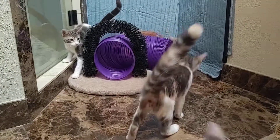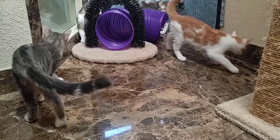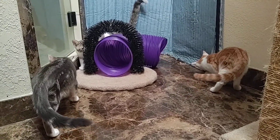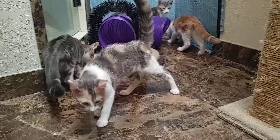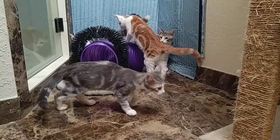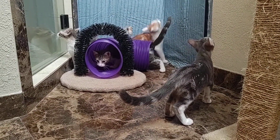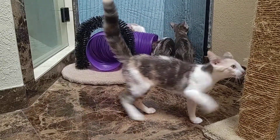These four kitties were all born in March. There are three boys and one girl, and they're here at PAWS and available for adoption now. The calico in the front is the female — she's grown up with three brothers so she's a pretty rowdy girl.